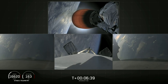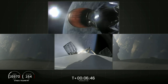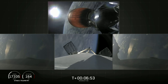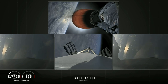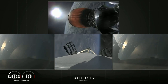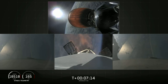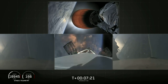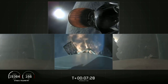Now coming up in about 30 seconds, the center core — which you see on your center screen — will begin its re-entry burn. Side boosters are transonic, and there you can see the re-entry burn for the center core has begun. Coming up in about five seconds, the side boosters' landing burn will begin as well.